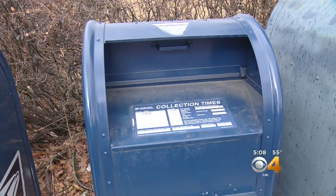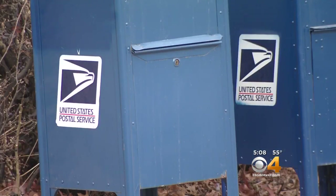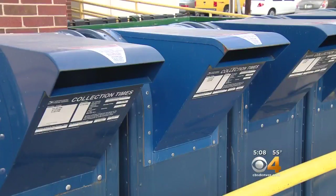It's a decades-old scam that uses a rudimentary handmade device to steal your outgoing mail. The Postal Inspection Service has known about this scheme, known as mail theft fishing, for dozens of years. This has been around for a long, long time.